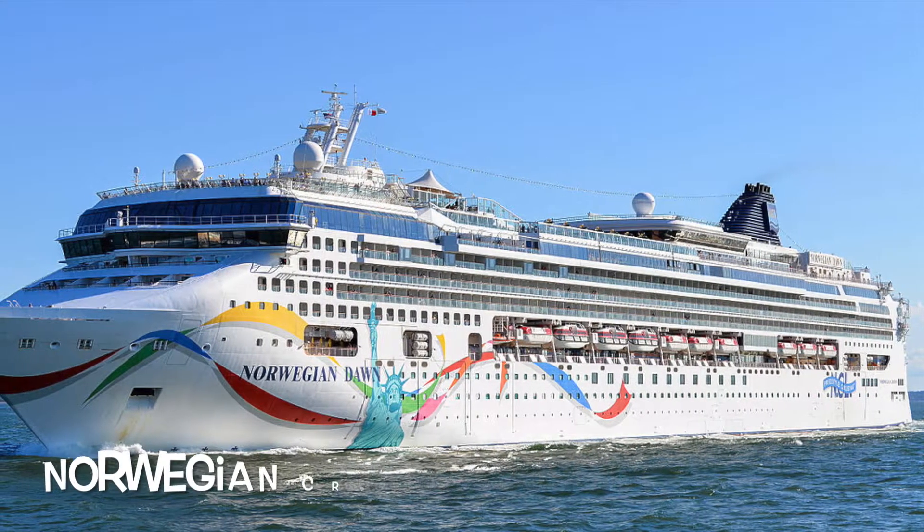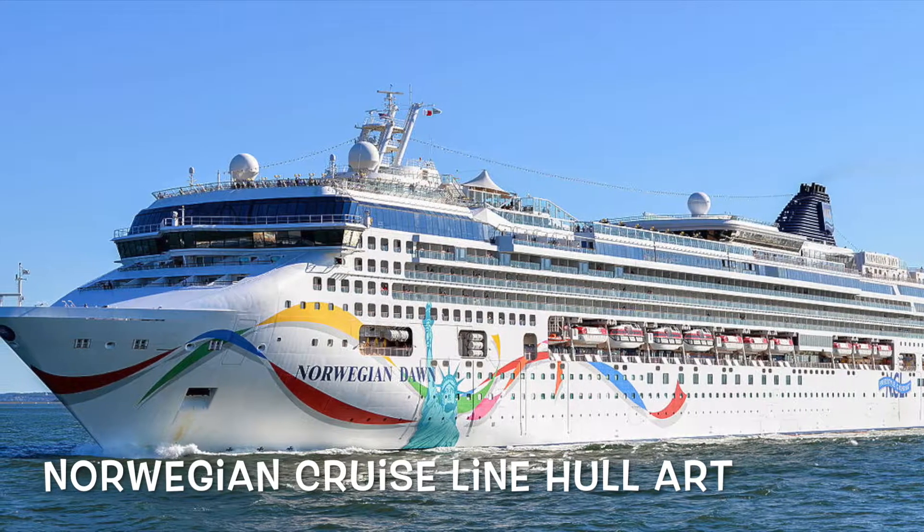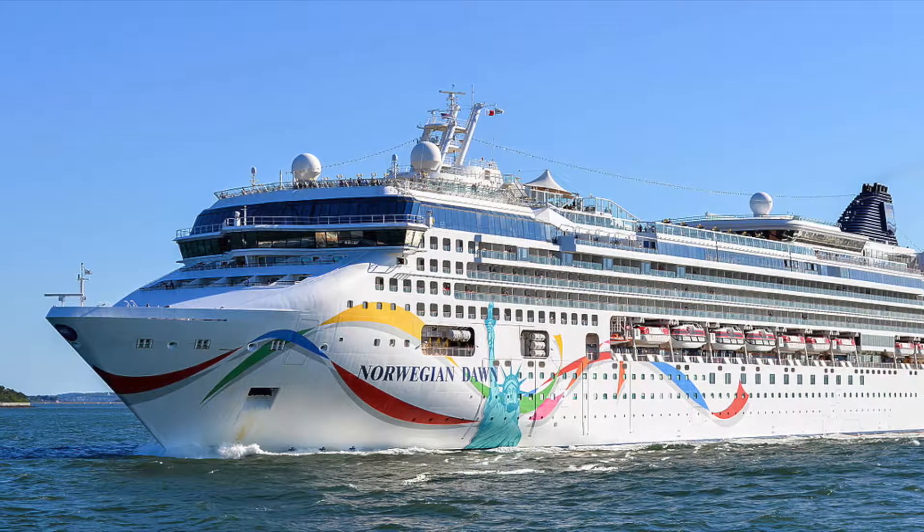Welcome everyone to another episode of the Cruising is Life discussion. This week is a pretty interesting topic - we are going to be talking about the history of the artwork on board Norwegian Cruise Line ships. There are big giant paintings all over these ships, and a lot of them are really cool, especially on ships like Norwegian Bliss and Norwegian Joy. It actually hasn't always been like that - Norwegian didn't even have artwork on their ships at first, just plain and normal like Carnival and Royal Caribbean.